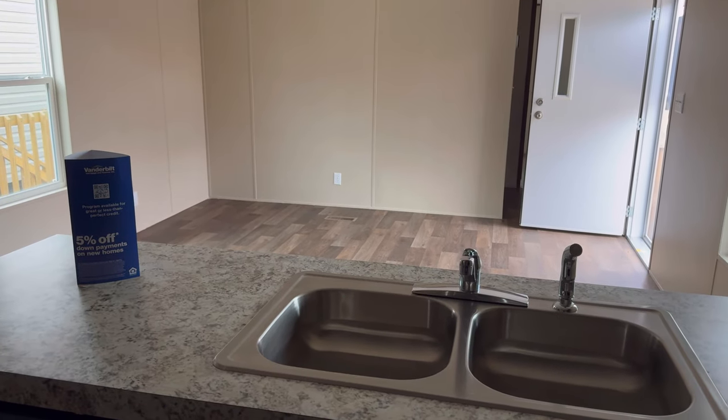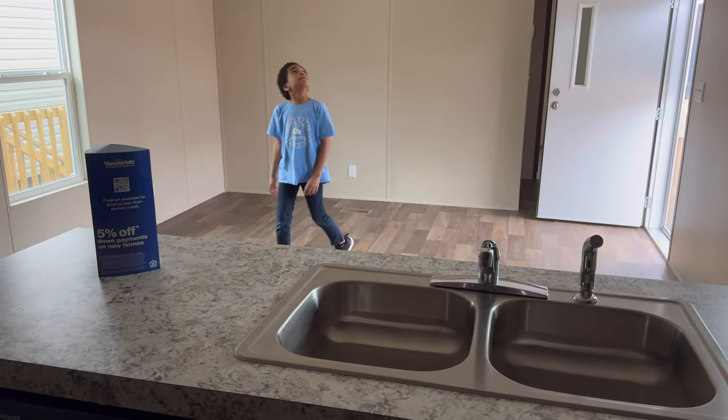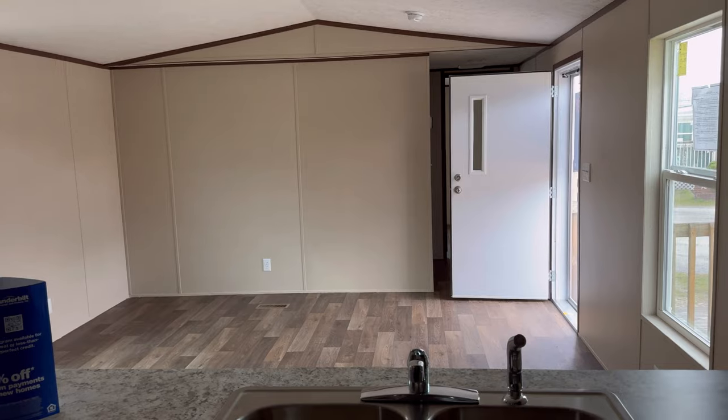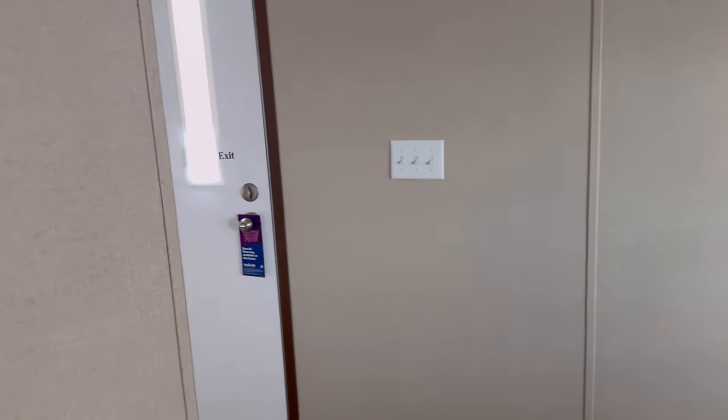For the living room area you would not fit a sectional in here. The best thing to do is put a love seat and maybe two single chairs, mounting the TV on the wall. In the back there is the laundry area, your HVAC closet, and it's a two-bedroom home.